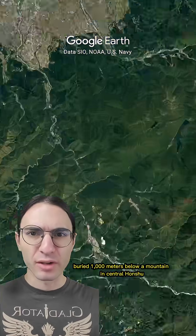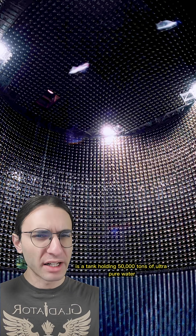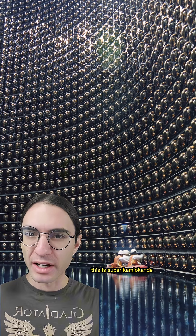Buried a thousand meters below a mountain in central Honshu is a tank holding 50,000 tons of ultra-pure water, and its only job is to sit there silently, waiting for a flash of light. This is Super Kamiokande.